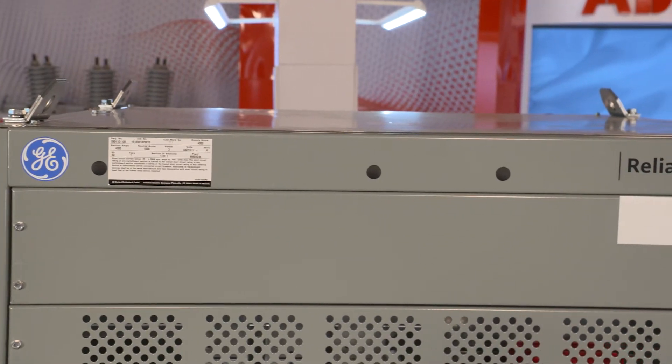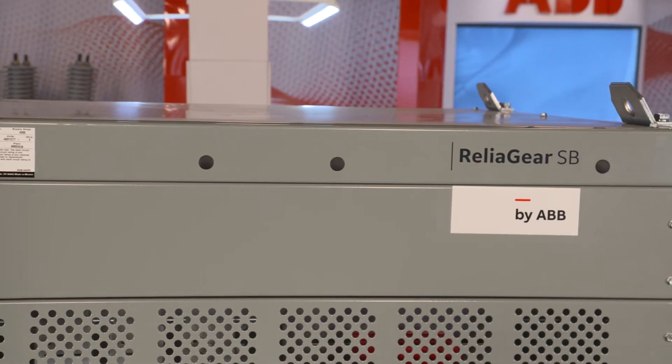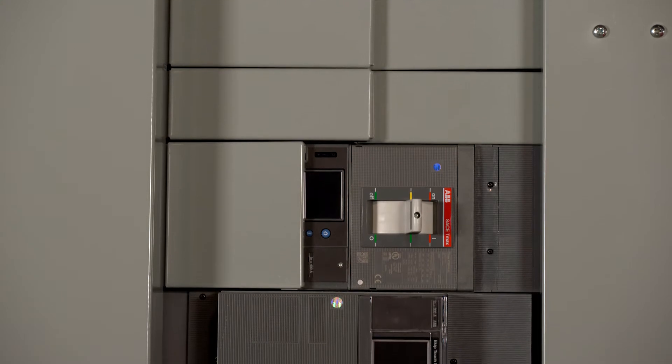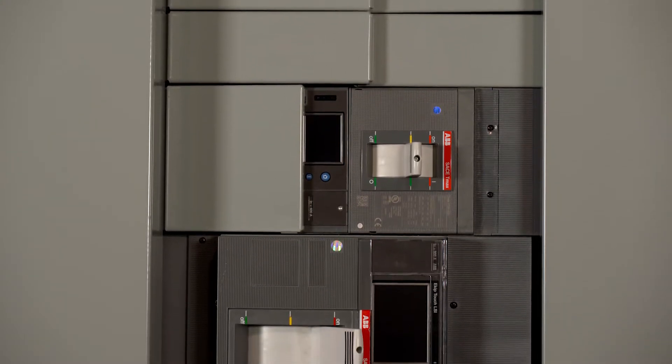ReliaGear Switchboards are available in NEMA 1 and 3R enclosures ranging from 25 to 60 inches deep and 30 to 60 inches wide in 5-inch increments.